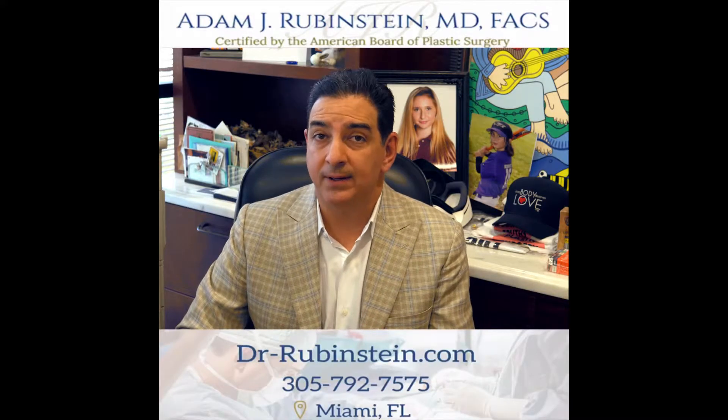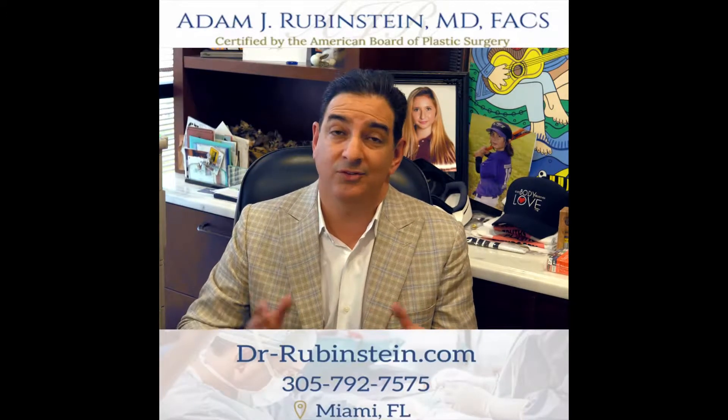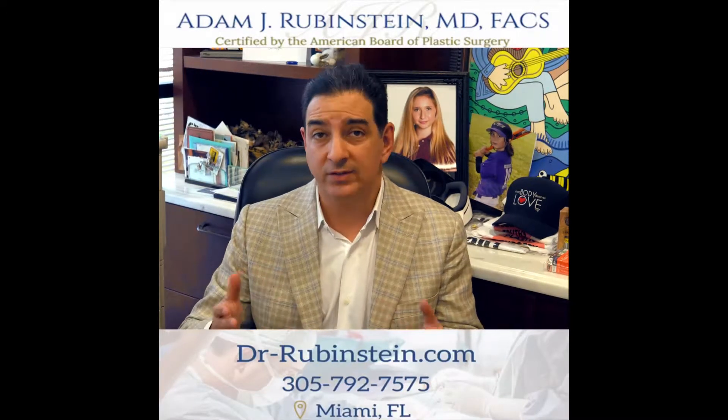I'm getting a lot of questions about J Plasma, which is now called Renuvia, and I'm being asked what my opinion is. Well, the simple answer is I love it. We use it all the time.